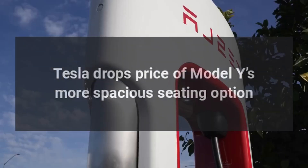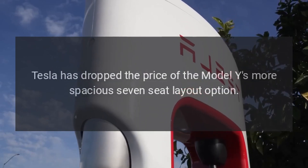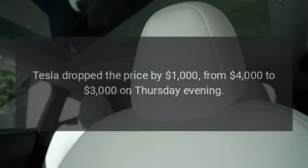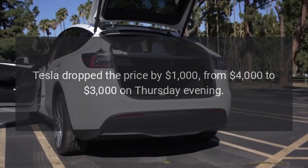Tesla has dropped the price of the Model Y's more spacious 7-seat layout option. Tesla dropped the price by $1,000, from $4,000 to $3,000 on Thursday evening.